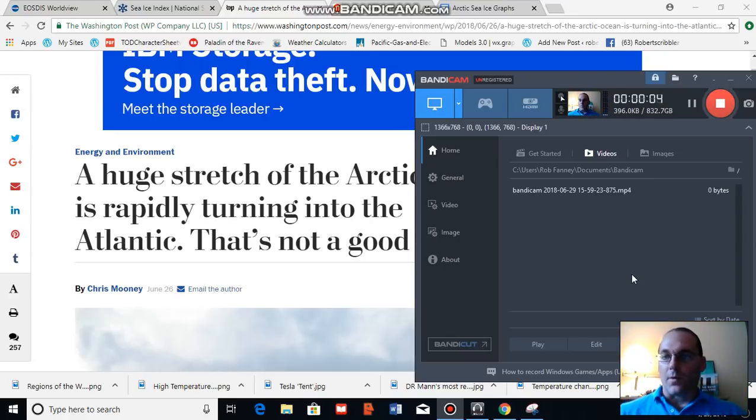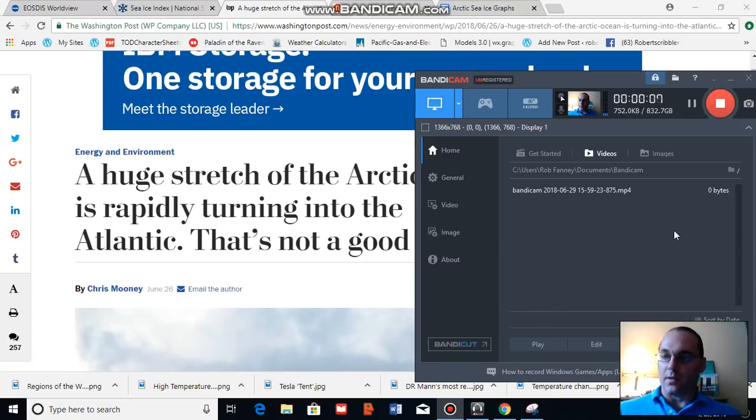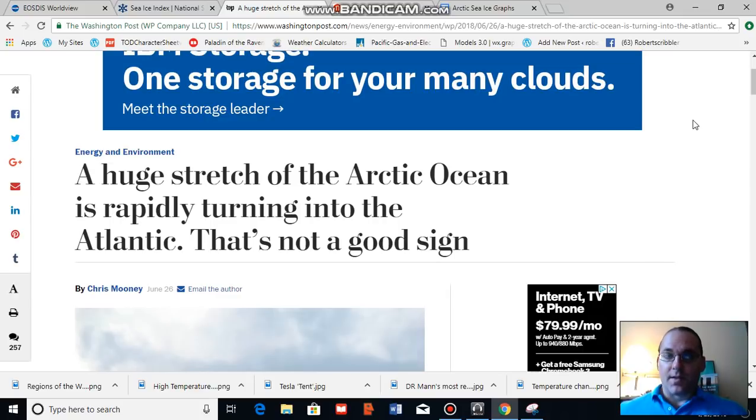Good afternoon, Robert Scribbler. It is June 29, 2018. Now for this segment of our global climate and clean energy analysis video blog, I'm going to talk a bit about some new science that has come out in the journal Nature. Before I do, I'd like to draw your attention to an excellent article on this same subject by Chris Mooney over at the Washington Post earlier this week, entitled 'A Huge Stretch of the Arctic Ocean is Rapidly Turning into the Atlantic, and that's not a good sign.' Chris Mooney goes further in the details there. I'm going to go ahead and provide you with a brief overview of what the new science is finding.